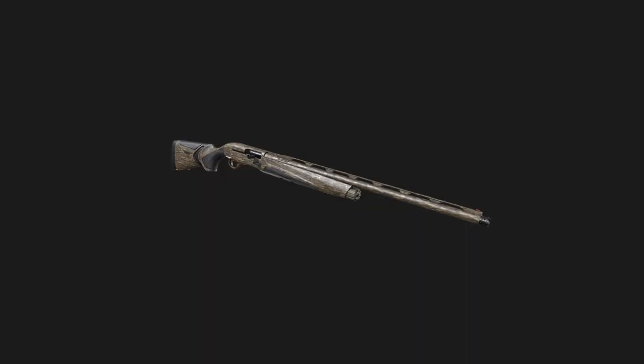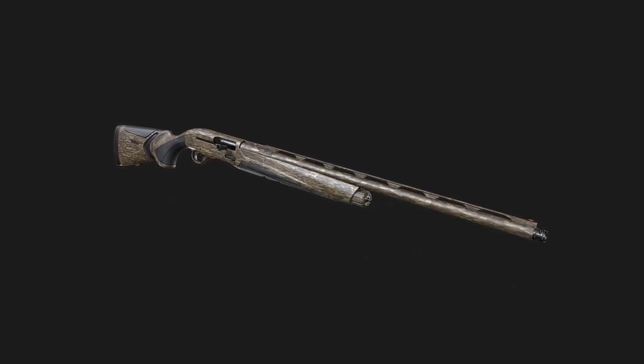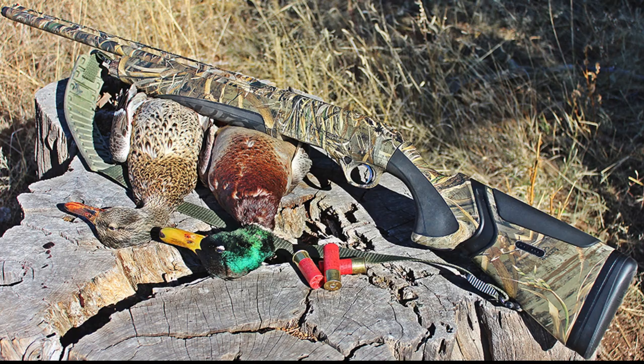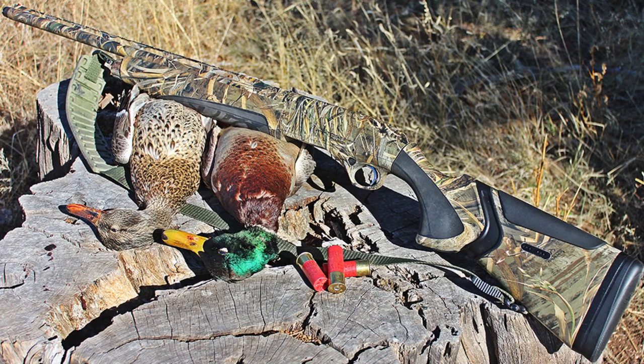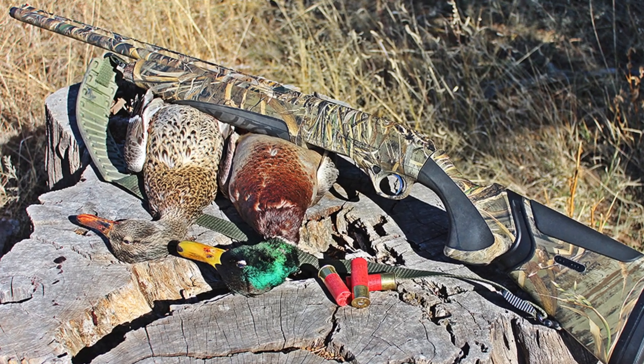Special considerations have been made for waterfowl hunters, and you'll appreciate the larger bolt handle and release button. On top of this, the magazine cap comes off with half a turn after you depress it — similar to the childproof lock you find on medicine caps — and it's highly visible green on the inside. It's a really helpful feature in case you drop the cap in the marsh.